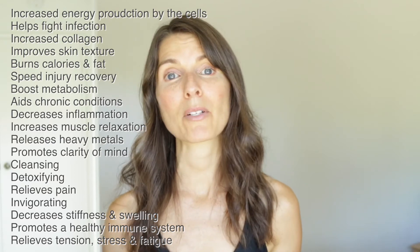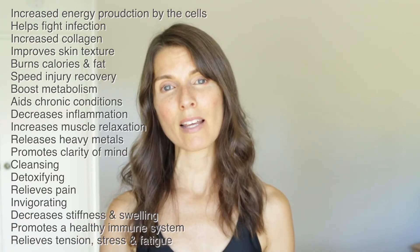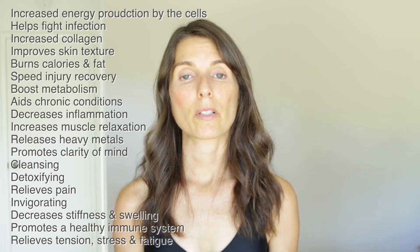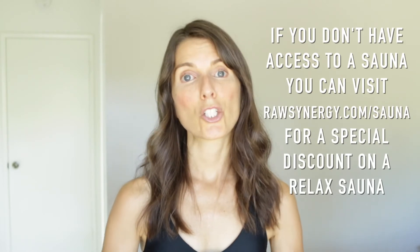There are so many benefits to the infrared sauna that I'm going to post them on screen while I'm talking so you can see them, and I'll also post the benefits in the information box below. If you have access to saunas at your gym or at work, saunas are amazing and I highly recommend doing it.